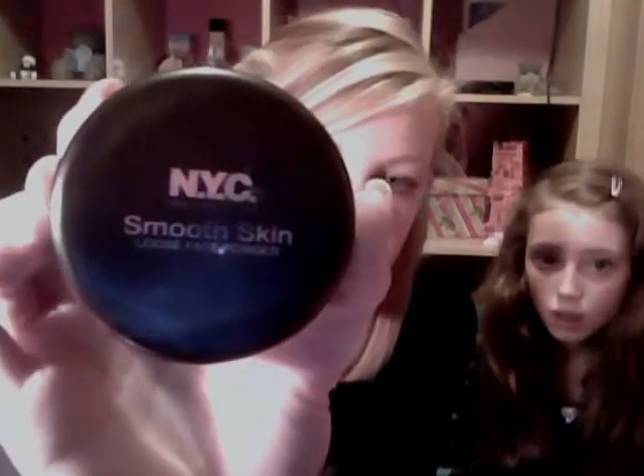The next thing is the NYC Smooth Skin Loose Light loose face powder. You can get NYC from Boots or Superdrug - I got this one from Morrison's. It's in the colour Naturally Beige and I'm down to the last little bits of it.